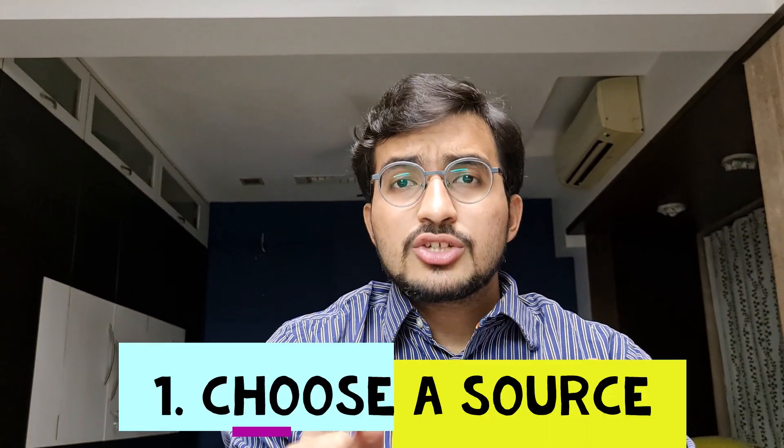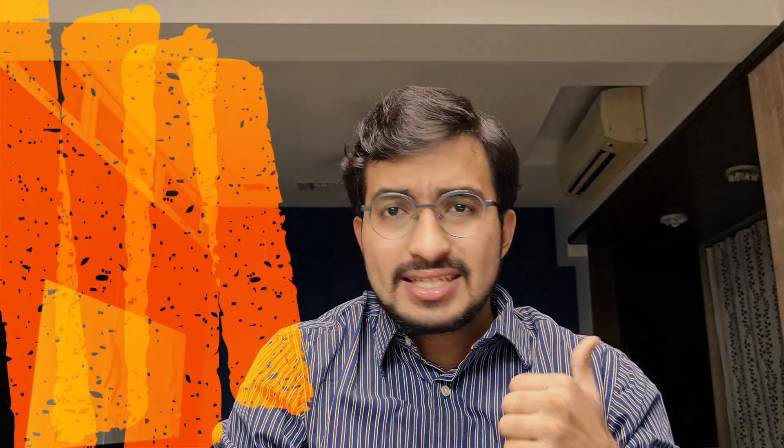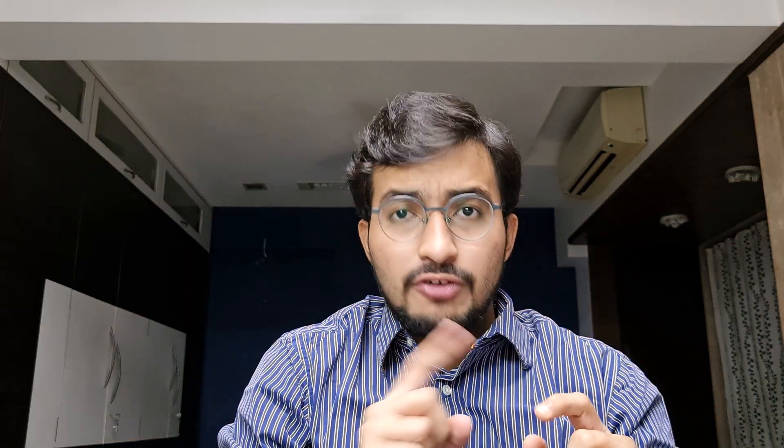Point number one: choose a source and be loyal to your source. There can be three sources — one is Rebecca James, second is Arvind Arora, and the third is any of your notes. Choose any one of these three and be loyal to it, because the information in all three sources is going to be more or less the same. Don't have FOMO that there is something extra in another source — all three are going to be almost the same.